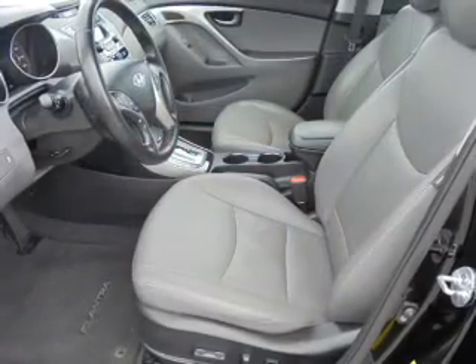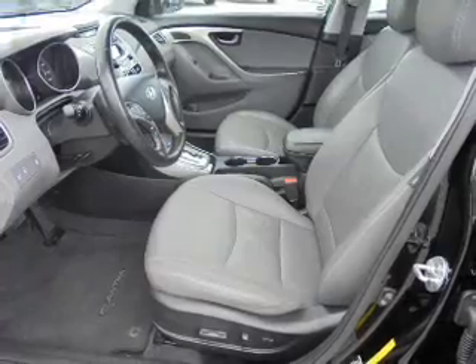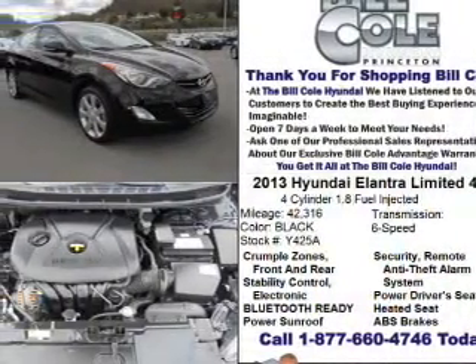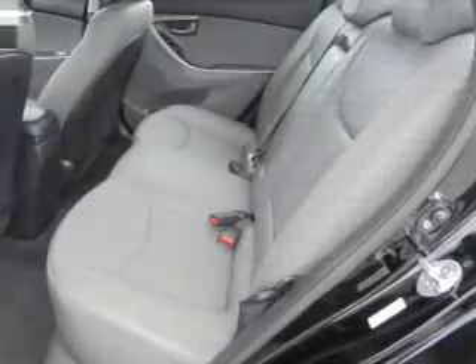The features include a power sunroof, electric trunk, alloy rims, an alarm system, independent suspension, brake assist, traction control, stability control, daytime running lights, and anti-lock brakes.